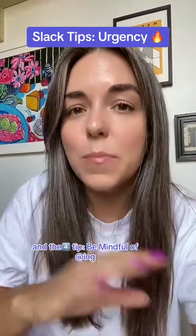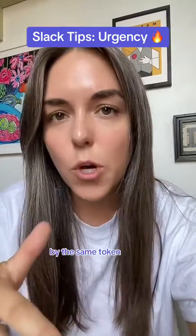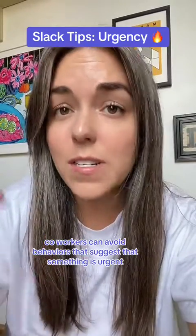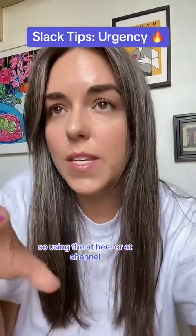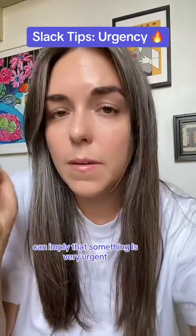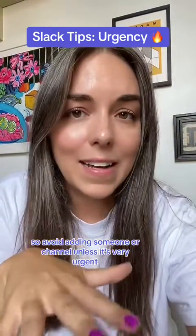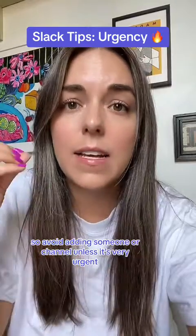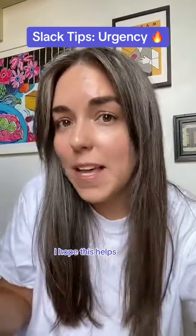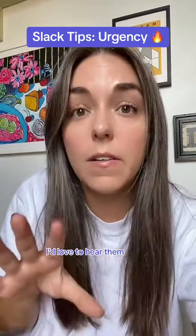The fourth tip is to be mindful of adding someone. Coworkers can avoid behaviors that suggest something is urgent when it's not. Using @here or @channel, which notifies everyone, can imply that something is very urgent when it really isn't. So avoid tagging someone or a channel unless it's truly urgent, critical, and important. I hope this helps — if you have any tips on urgency and communication when using Slack, I'd love to hear them.